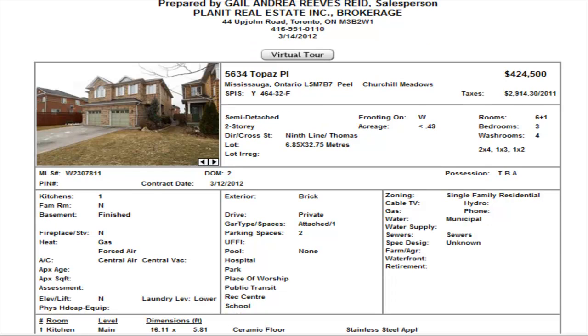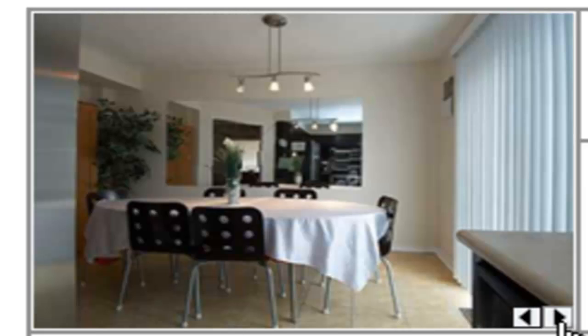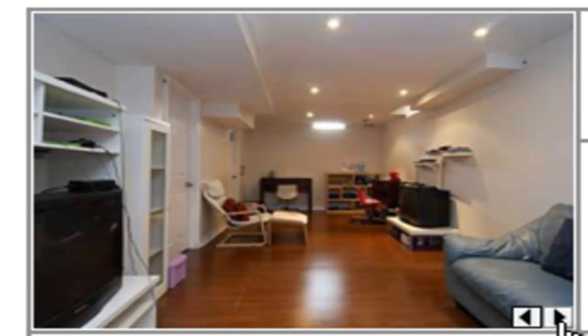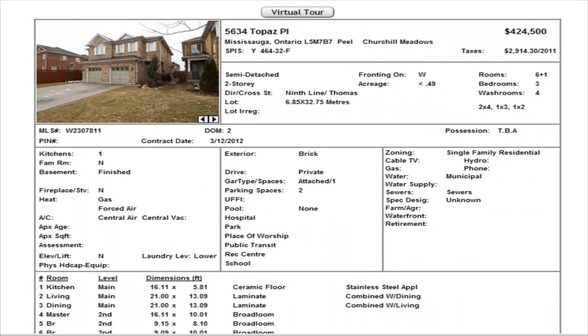We have our first semi-detached and this is on Topaz Place. It's a three bedroom with a finished basement, two and a half washrooms and another one in the basement, listed at $424,500. It has laminate flooring on the main level, kitchen with stainless steel appliances. Looking a little bit narrow, but that's a semi-detached. Bedrooms are fairly small but there's a decent backyard.